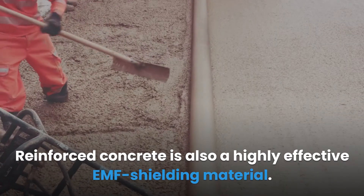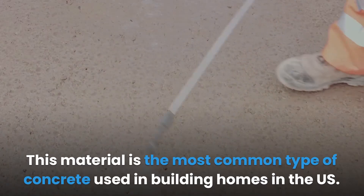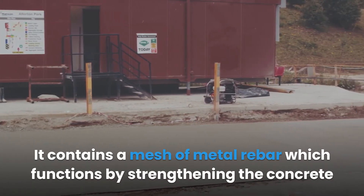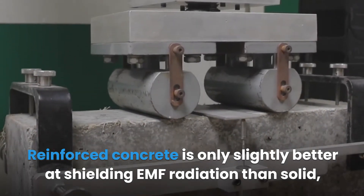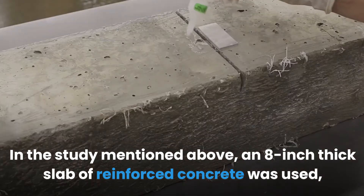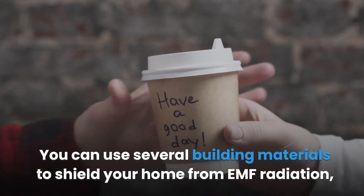Reinforced concrete is also a highly effective EMF shielding material; however, it is not more effective than solid concrete. It is the most common type of concrete used in building homes in the U.S. and contains a mesh of metal rebar, which strengthens the concrete and provides better structure. Reinforced concrete is only slightly better at shielding EMF than non-reinforced concrete. An eight-inch thick slab of reinforced concrete was able to block over 99% of EMF radiation.